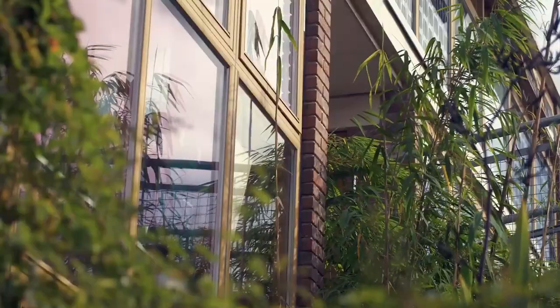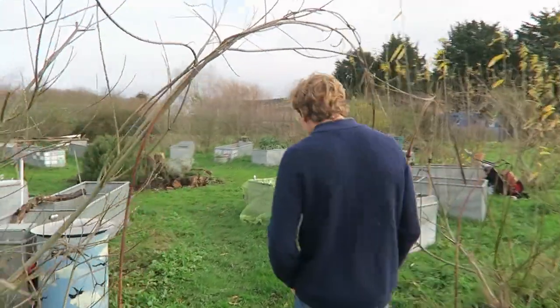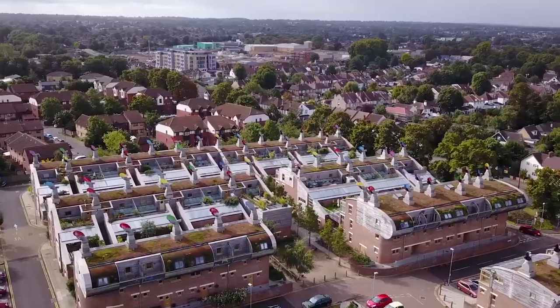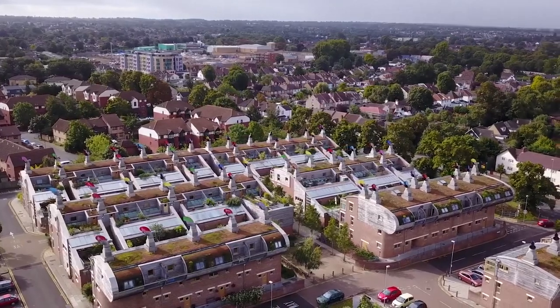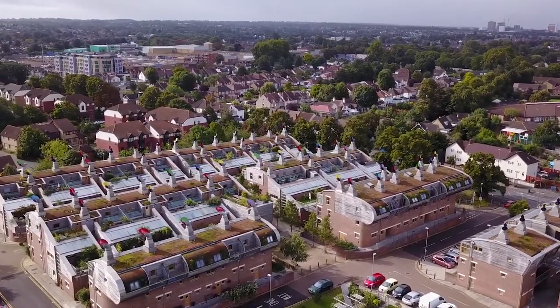Each home has its own garden, and the community shares a vegetable patch where they grow their own food all year round. In BedZED, each resident knows around 20 neighbours, whereas the majority of people in London know next to none of their neighbours.